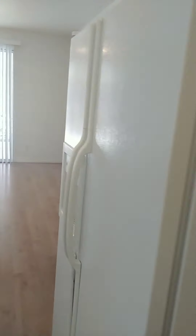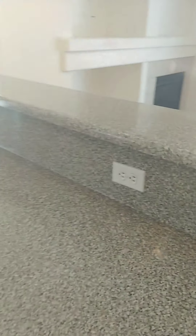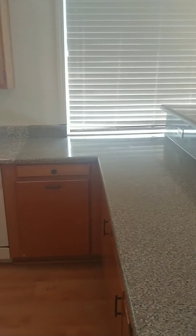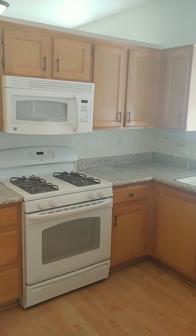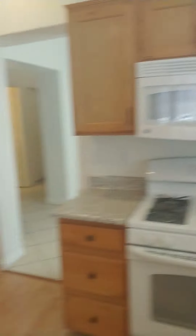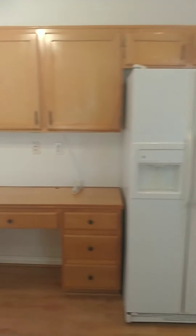Refrigerator here, some more cabinet space, countertop all the way through, dishwasher, sink, stove, microwave — all that space there.